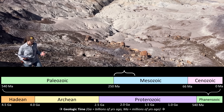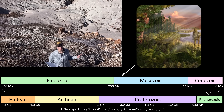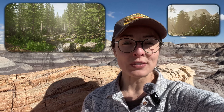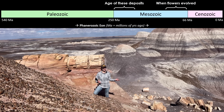Starting in the Triassic period around 225 million years ago, this region was part of a vast subtropical floodplain located near the equator of the supercontinent Pangaea. Picture towering conifer forests, ferns, and cycads lining slow-moving rivers and oxbow lakes. This was before flowering plants had evolved, so no flowers were around just yet.